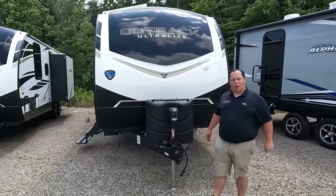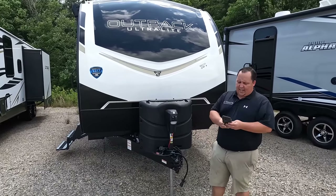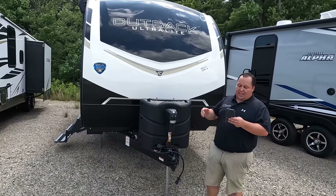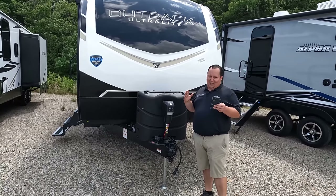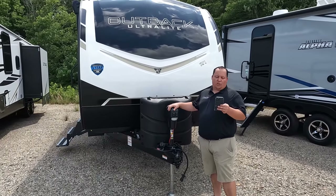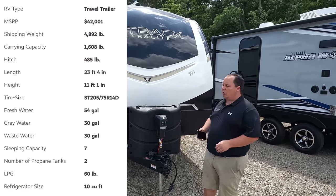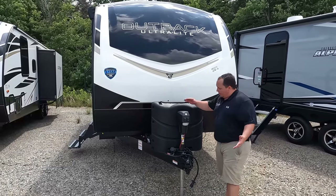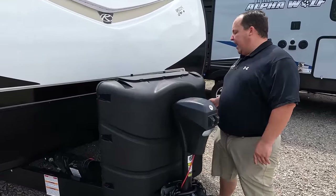You can find them on our website. The model is the 210 URS Outback. The actual tip-to-tip length is 23 feet 4 inches — that's with the slide out in. The dry weight is 4,811 pounds and the hitch weight is 485 pounds. Right up front here we do have a nice power tongue jack.